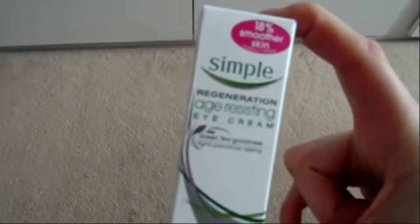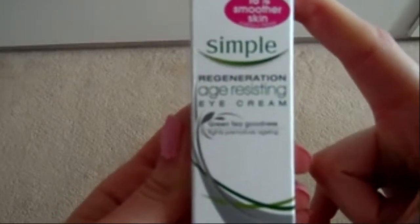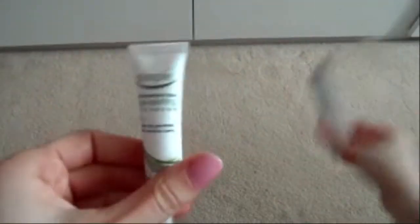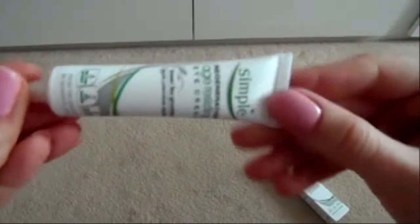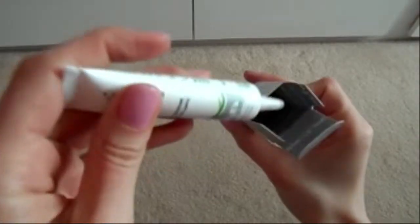I think it's six ninety-nine in Boots but Superdrug has it for about four pounds, so I bought this from Superdrug. It's a Simple Regeneration Age-Resistant Eye Cream and I've heard quite a lot of good reviews about it. It's tiny — only 15 millilitres — but your eyes are really small and there's not much skin around there, so I'm going to use that and let you know what I think.